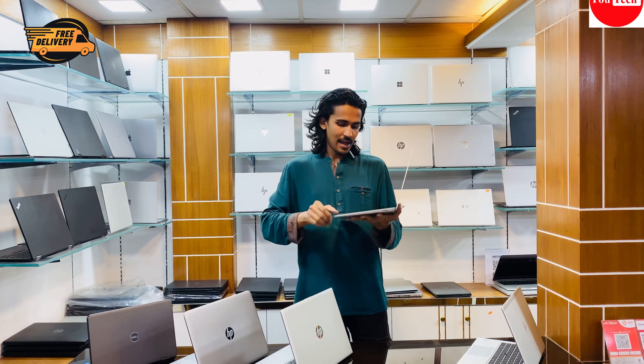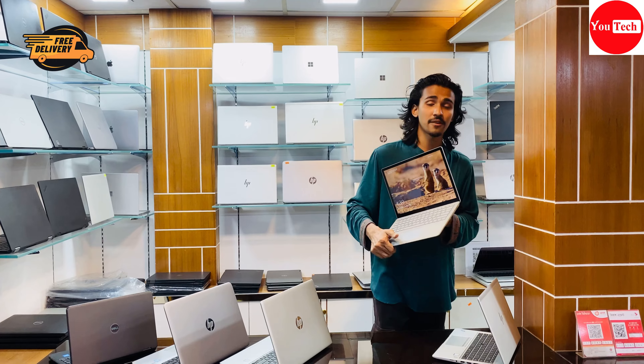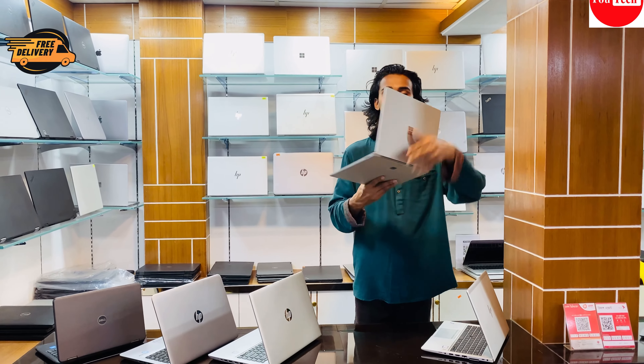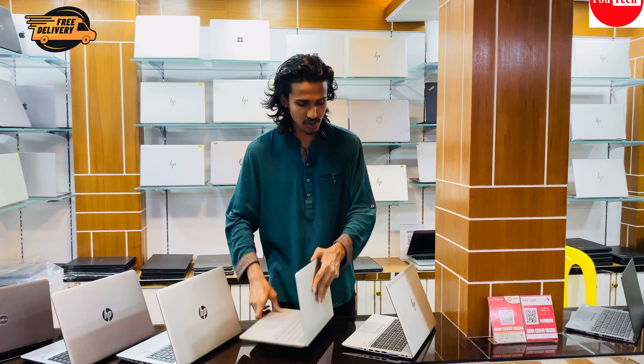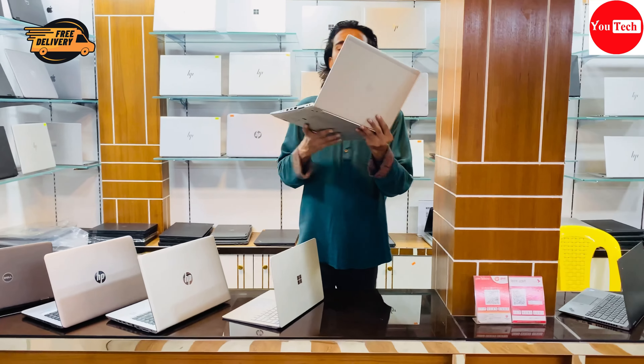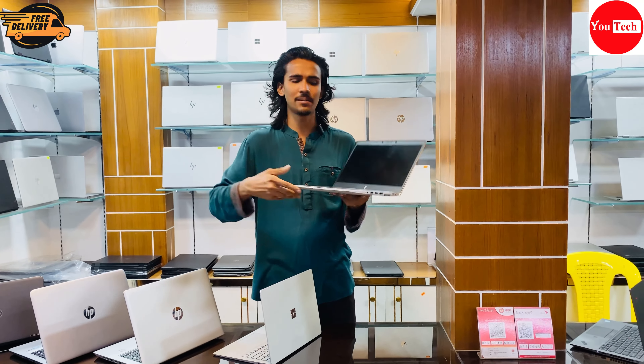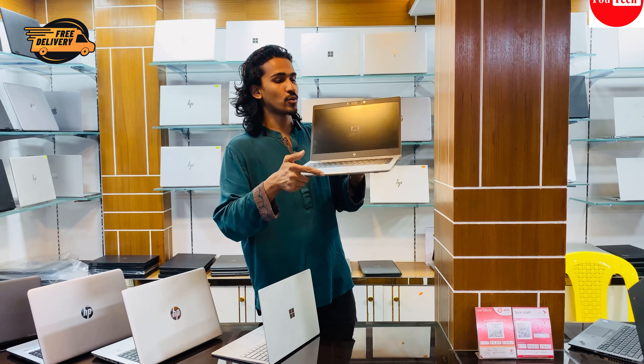The HP EliteBook 840 G4 is a slim, capable machine. It features a 7th generation RGB RAM with 256 GB SSD. Battery backup is solid. It can run Adobe Premiere Pro, Illustrator, and Lightroom smoothly — good for professional-level video editing, photo editing, and freelancing.